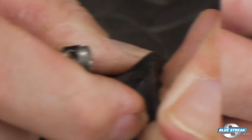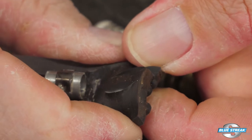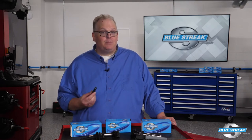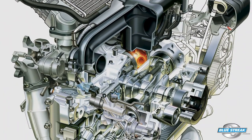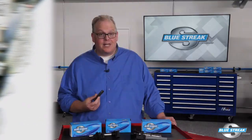If the misfire has been ongoing, the boot could show signs of cracking. If the boot or wire set shows signs of flashover, the boots and wire set should be replaced along with the spark plugs. Failure to change the components together will result in the carbon track transferring from the old components to the new components over time.